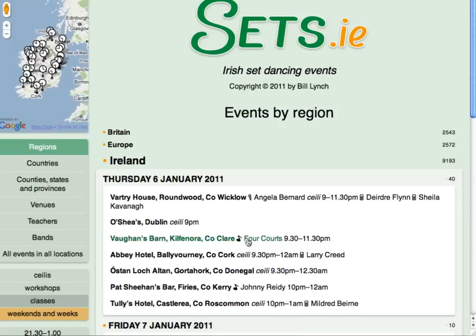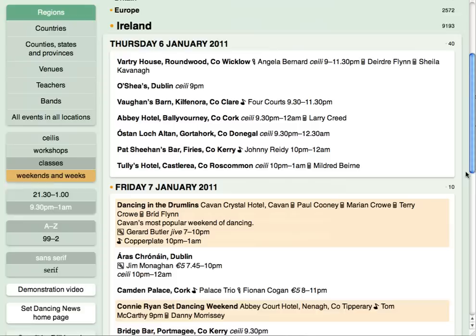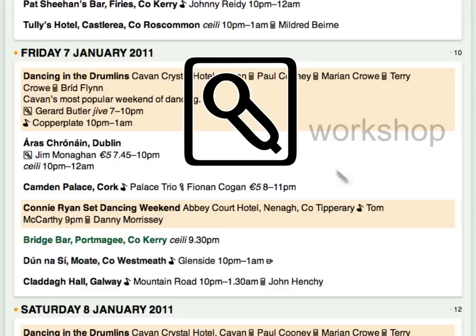Scroll down the page to see the next date. The events highlighted in orange are parts of set dancing weekends taking place over two or more days. The boxed microphone indicates that this person is teaching a workshop. If there's no type of dancing shown, you can assume it's set dancing. If you see the teacup symbol beside an event, refreshments are included.